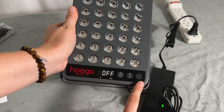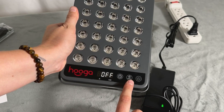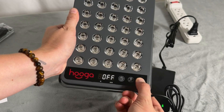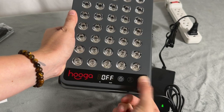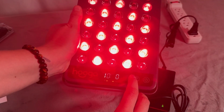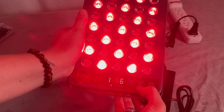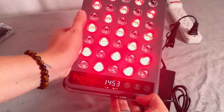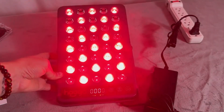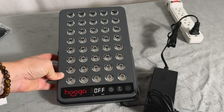You have the power button right here, your timer adjustments here, and your mode to choose between red light, near-infrared light, or both. Click and hold down the power button to turn on, then choose your timer — 5, 10, or 15 minutes — and choose between red light only, near-infrared light only, or a combination of both. There is also an option for no timer, which displays zeros, and you'll just press the on/off switch to turn it off yourself.